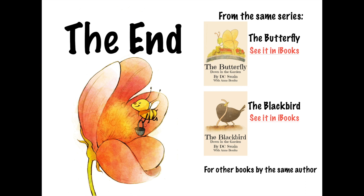The End. Alright you guys, I hope you enjoyed that book. See you guys later. Bye!